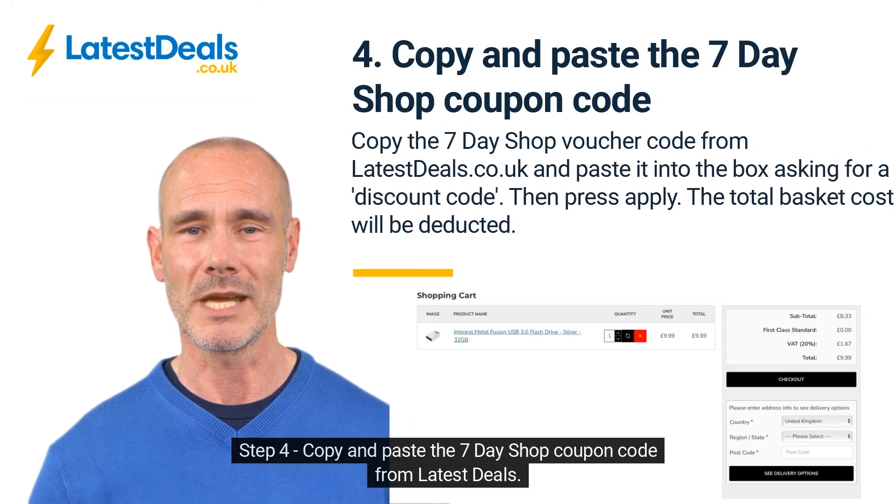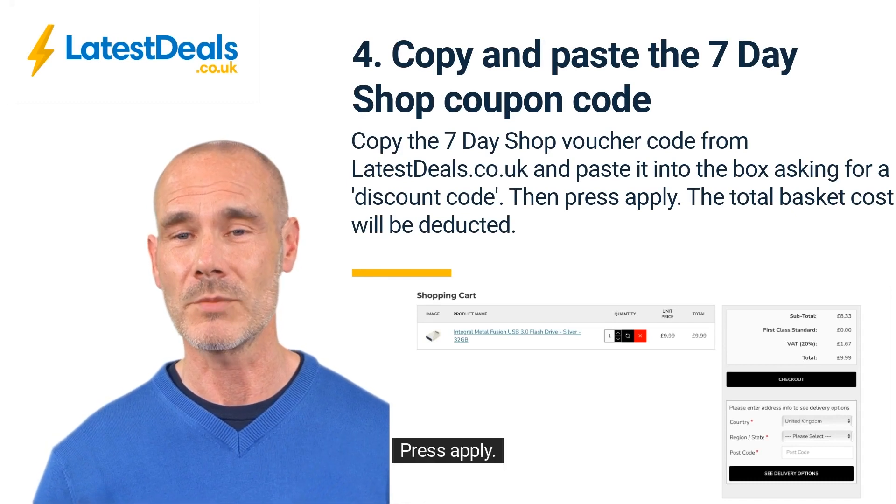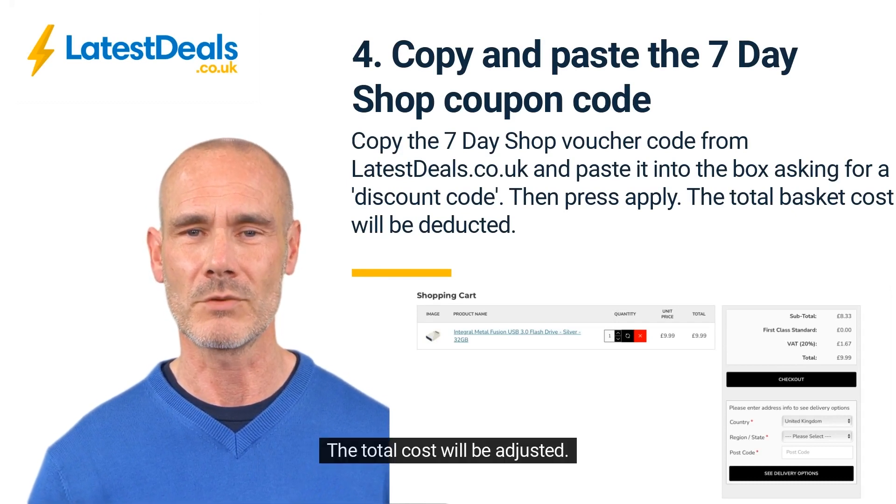Step 4, copy and paste the 7-Day Shop coupon code from latest deals. Press apply. The total cost will be adjusted.